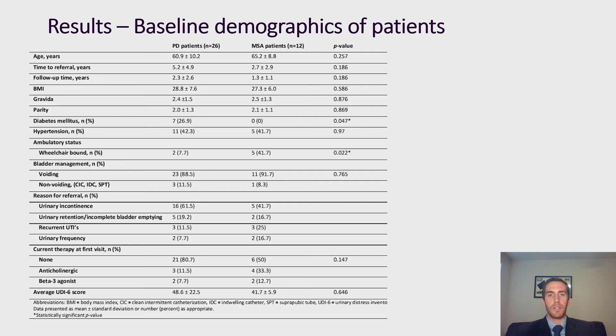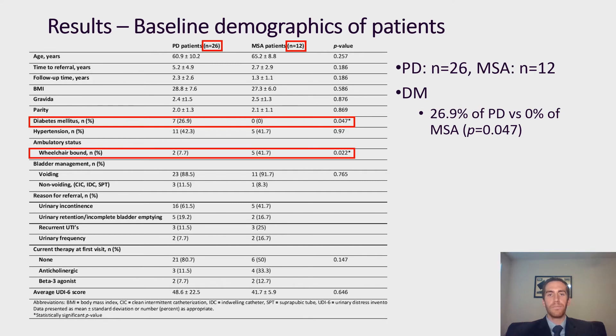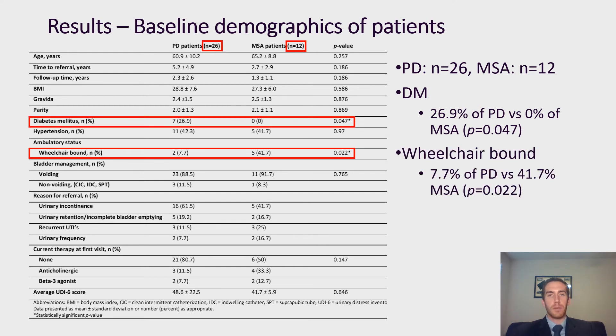Looking first at the results for the demographics of our patients, we did not find many differences in either demographics, reason for referral, or current therapy at their first visit. Overall we had 26 patients included in the Parkinson's group and 12 included in the MSA group. We did however find a difference in the incidence of diabetes between the two groups, with a greater number of patients in the Parkinson's group having diabetes compared to the MSA group, of which none had. We also found a difference in the number of patients who were wheelchair-bound, with 41% of MSA patients being wheelchair-bound compared to just 7% of the Parkinson's patients, which was expected based on the significant motor dysfunction that often comes with MSA.